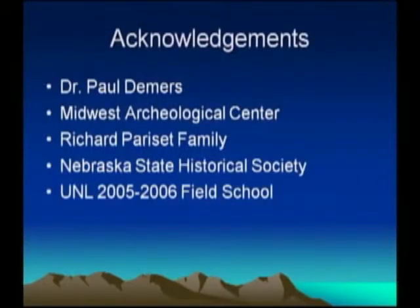I'd like to thank Dr. Paul Demers, my thesis chair; the Midwest Archaeological Center, who did much of the geophysical work; Richard Parrisette and family, the landowner who graciously let us camp out and dig up his pasture for two years; the Nebraska State Historical Society; and all the students who helped in the 2005–2006 UNL Field School. We have a little time for questions.